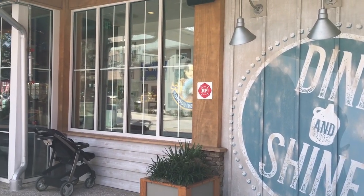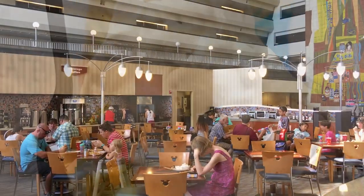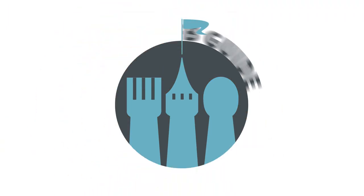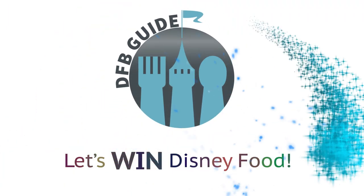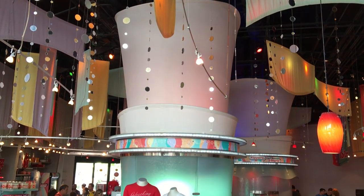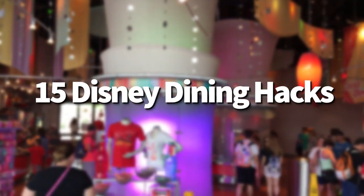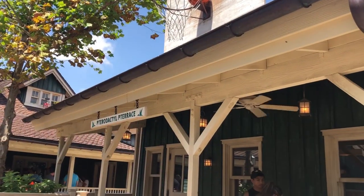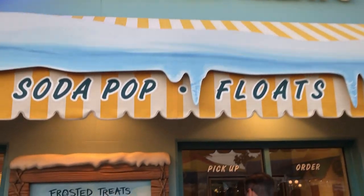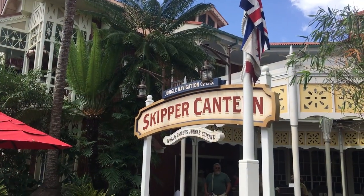Do you know where in Disney World you can get a refillable moonshine bottle? Or where in Disneyland you can swirl lemon and chocolate Dole Whip? We've got some great Disney dining hacks for you today on DFBGuide. Hey everybody, it's AJ for Disney Food Blog. Today we're talking about 15 weird, fun, time-saving, money-saving Disney dining hacks — things you can do at the Disney parks to level up your dining, get something just the way you like it, or even combine a couple of cool foods to make an even cooler new food.